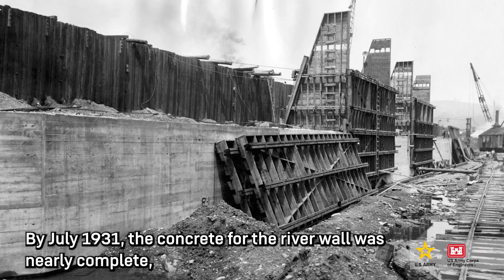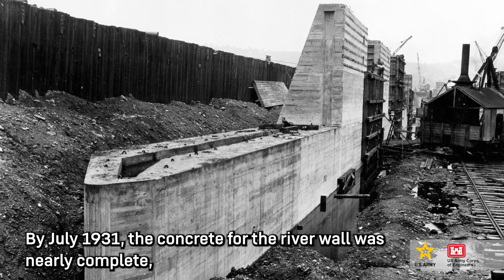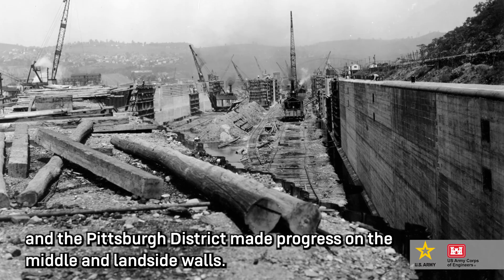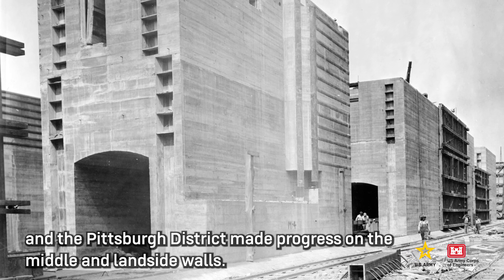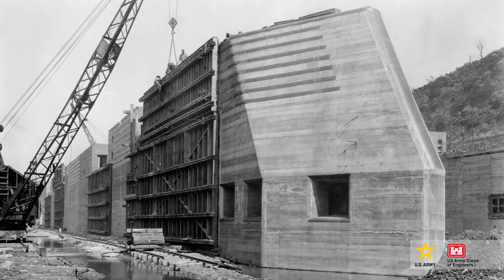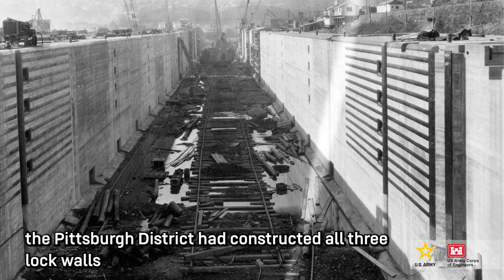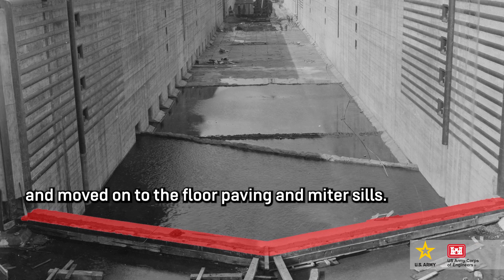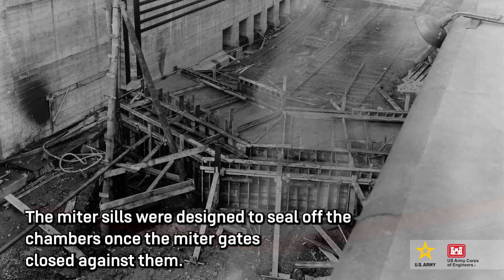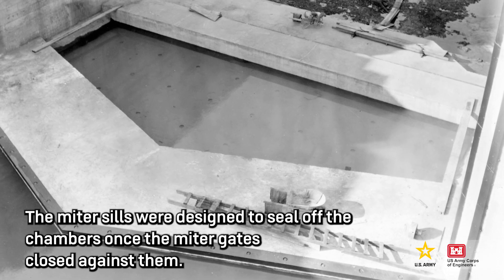By July 1931, the concrete for the river wall was nearly complete, and the Pittsburgh District made progress on the middle and land side walls. In less than 10 months, the Pittsburgh District had constructed all three lock walls and moved on to the floor paving and miter sills. The miter sills were designed to seal off the chambers once the miter gates closed against them.